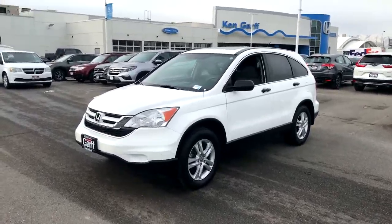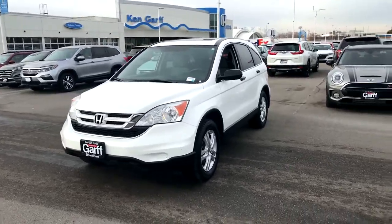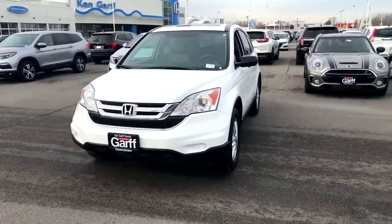Hey Blake, it's Dave Husted with Ken Garff Honda Downtown. How are you today? Hey, wanted to send you a quick video of this 2011 CR-V EX, white with beige interior.